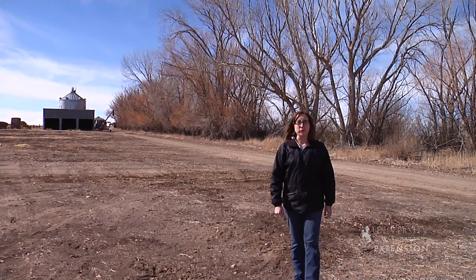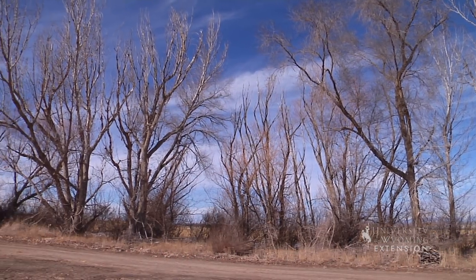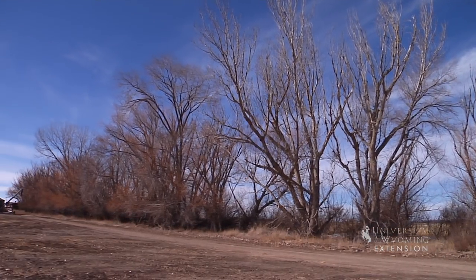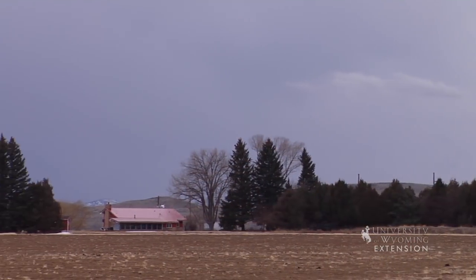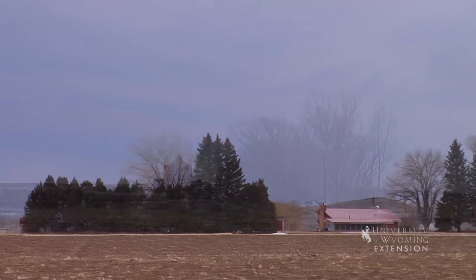Shelter belts, or rows of shrubs and trees planted along the north and west sides of farms and ranches, provide many benefits to humans and animals alike. The most important of these is protection from Wyoming's prevailing winds. Shelter belts are windbreaks comprised of one or more rows of trees and shrubs planted in an L-shape around the area to be protected. Barns, homes, and the edges of fields and pastures are all areas where shelter belts can be found.